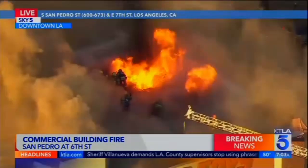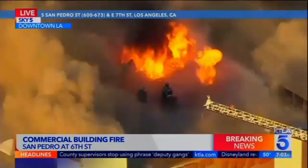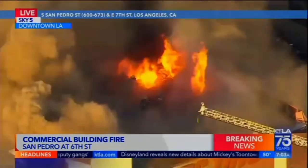Please look at those guys on the roof. That's the hottest, most dangerous part of this fire right here. When people see video footage like this, they often wonder what firefighters are doing on the roof.